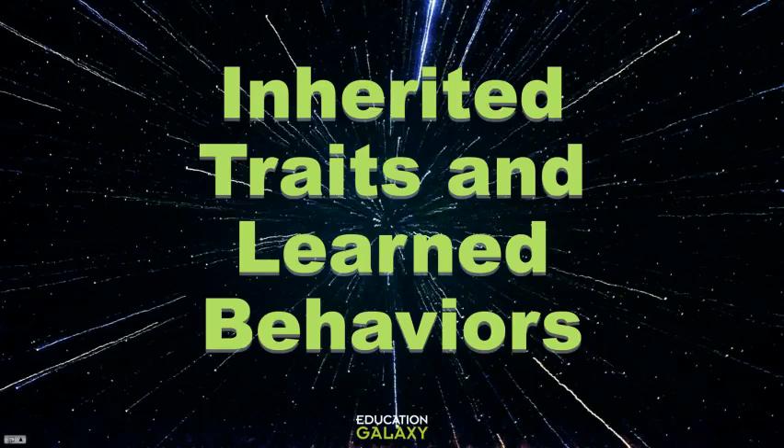Hey scientists! Let's learn about inherited traits and learned behaviors in organisms.